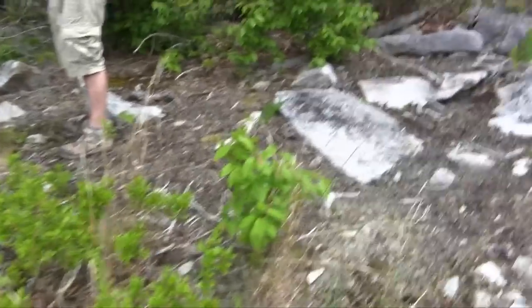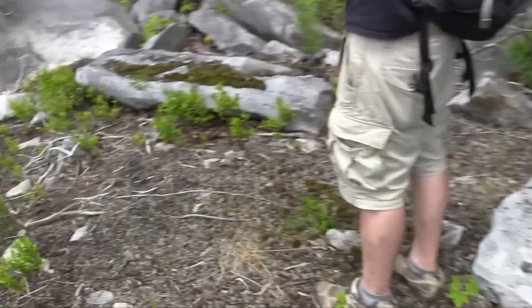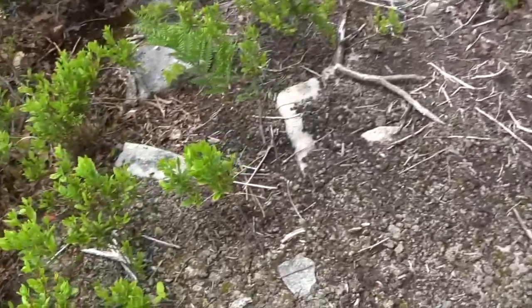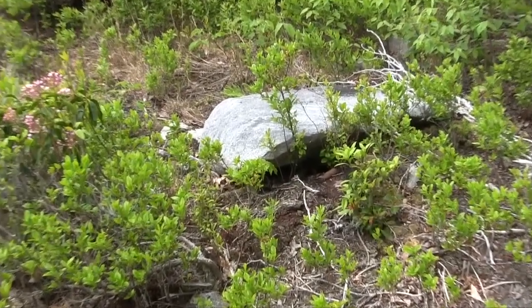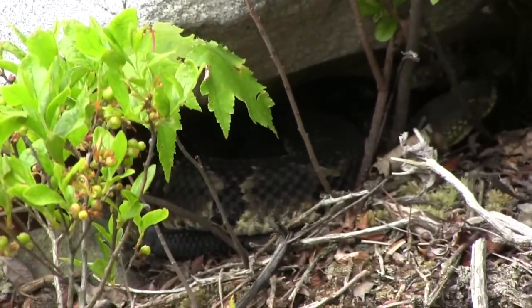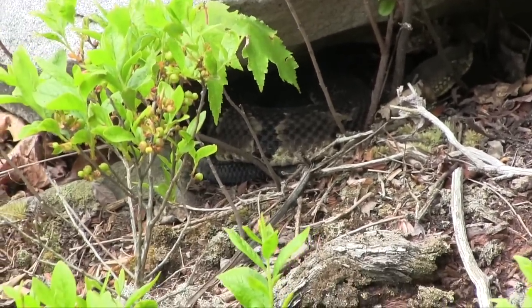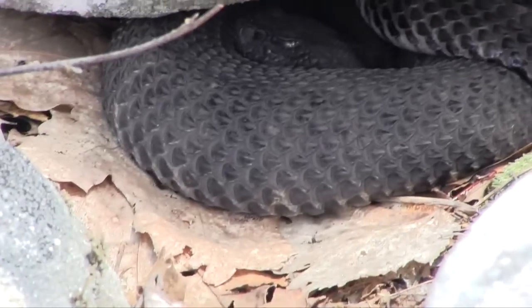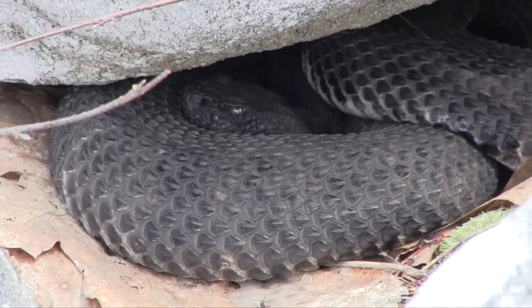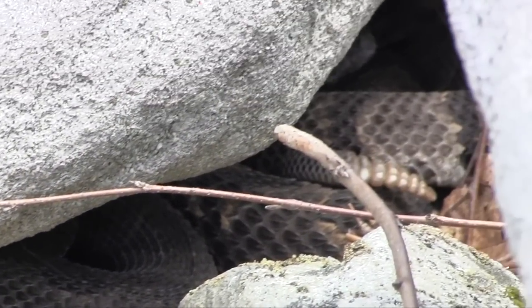Michael's got another one — timber number four. That's a dark one. Can't really see it — it's shadowed a bit. We got two here. A nice black-faced timber, and then there's a second one sitting with him. There's the rattle. It's either in shed or it's just dirty.